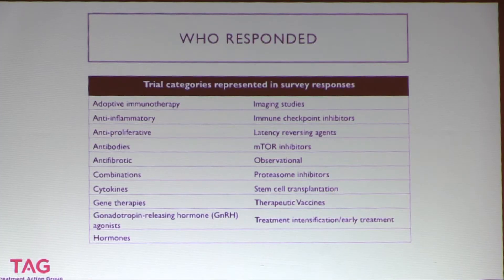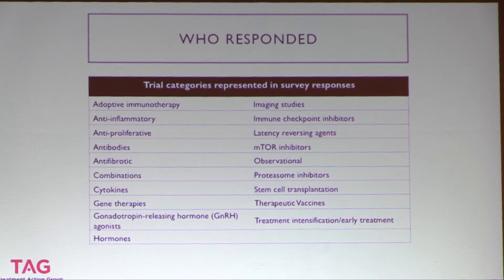TAG's listing separates studies into a number of different categories. You can see on this slide the different trial categories from which someone responded to the survey. Out of 24 categories, there's a large variety represented — ranging from observational studies, therapeutic vaccines, hormones, and treatment intensification. Really a wide range of strategies are under consideration, and we got representation from most of those strategies in this survey.